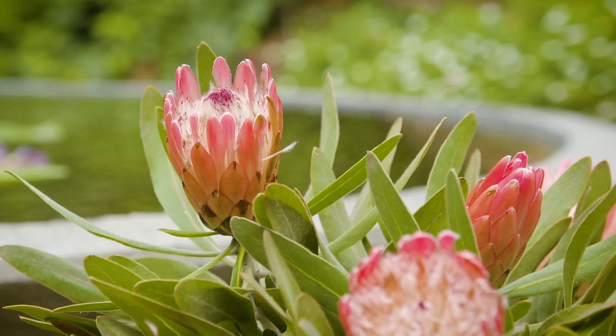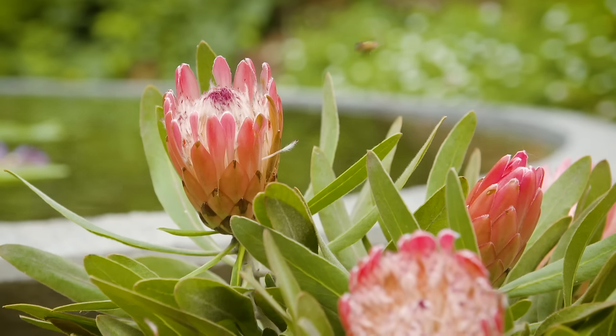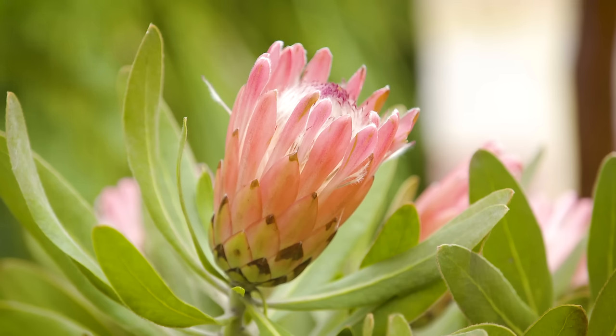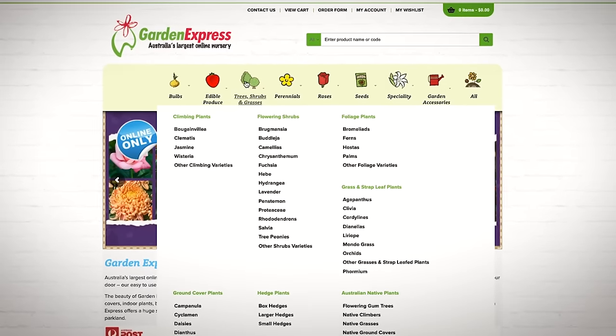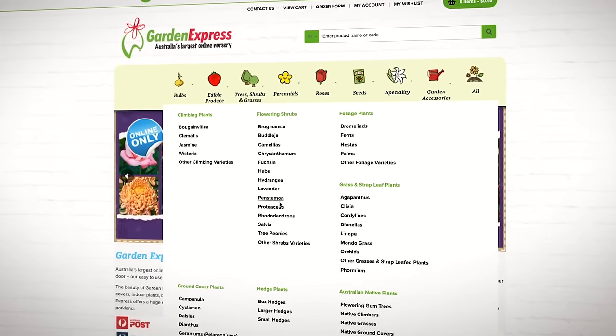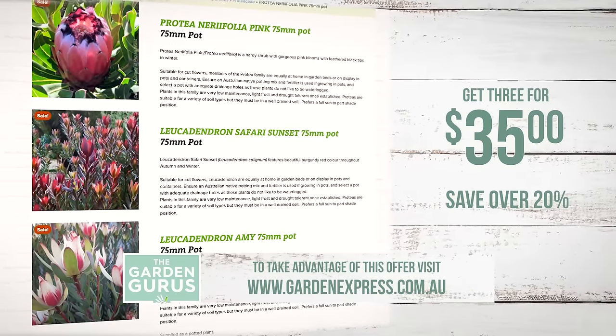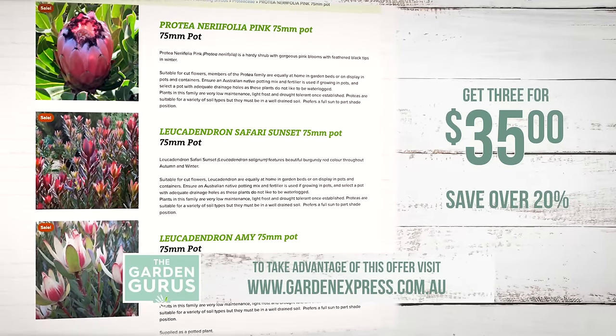They come in 75mm planter pots, ready to go into a free-draining soil in a sunny spot in your garden. Plant now and by this time next year you'll be harvesting the first blooms. To get yours, visit the website and take up the special deal — three for $35, saving well over 20% on recommended retail price. And best of all, you'll get them delivered direct to your door.